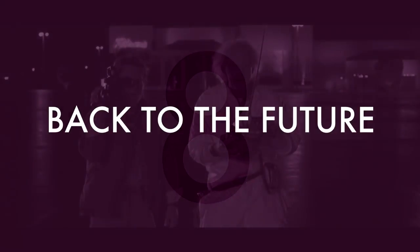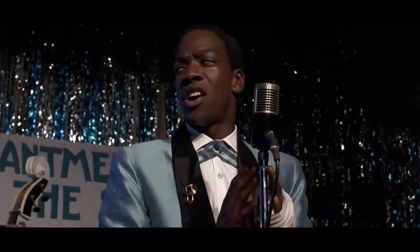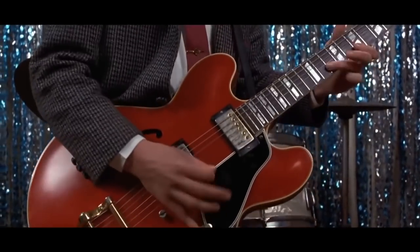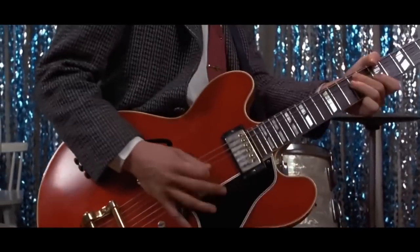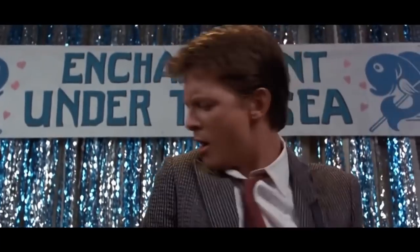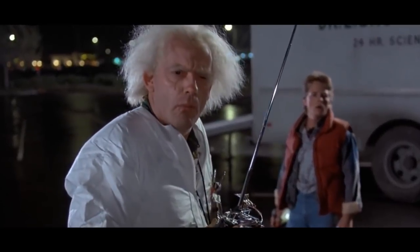Number 8: Back to the Future. In one of the iconic scenes where Marty McFly decides to rip off Chuck Berry's Johnny B. Goode, he can be seen playing a gorgeous red Gibson ES45 electric guitar that he must have brought from the future, because the guitar wasn't made until three years after this scene supposedly took place.